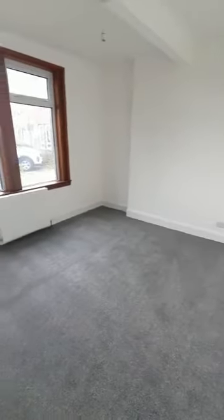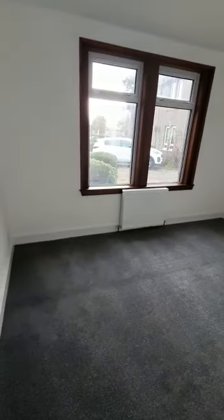And to the front we have the master bedroom — really good-sized room. Nice grey carpets, all freshly painted.